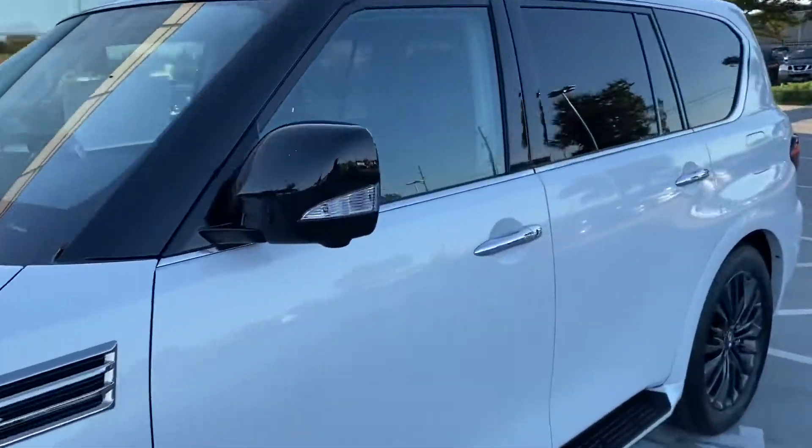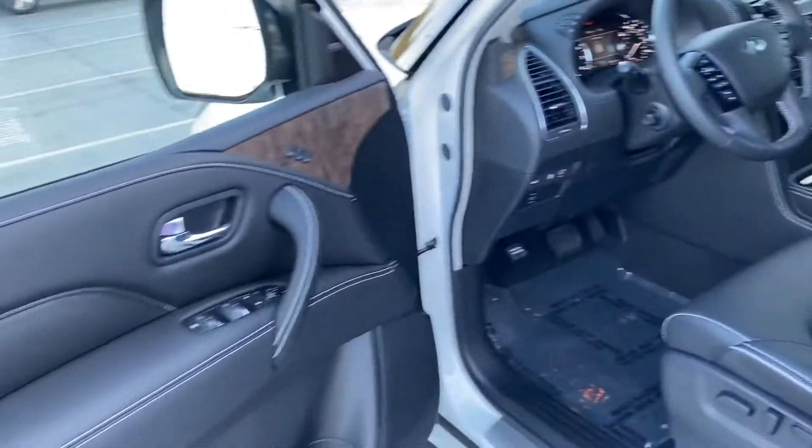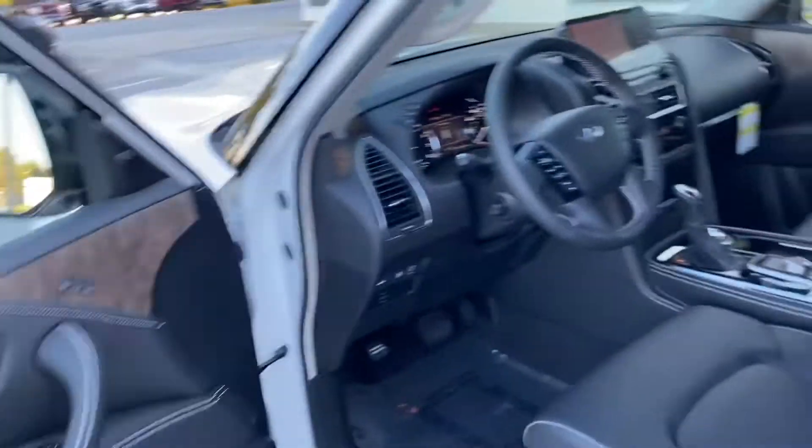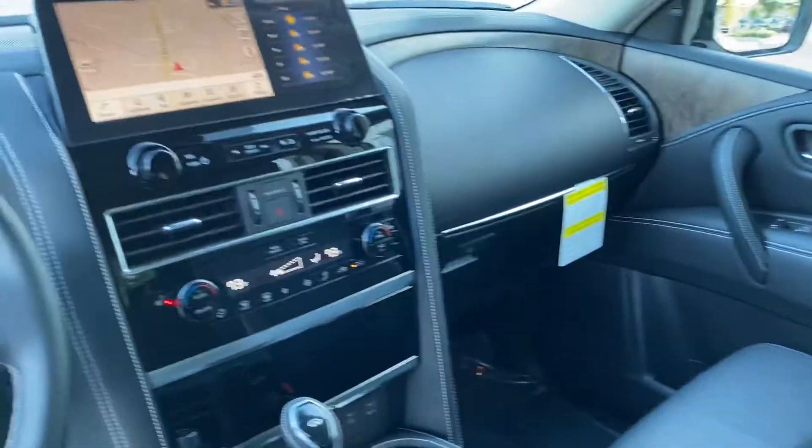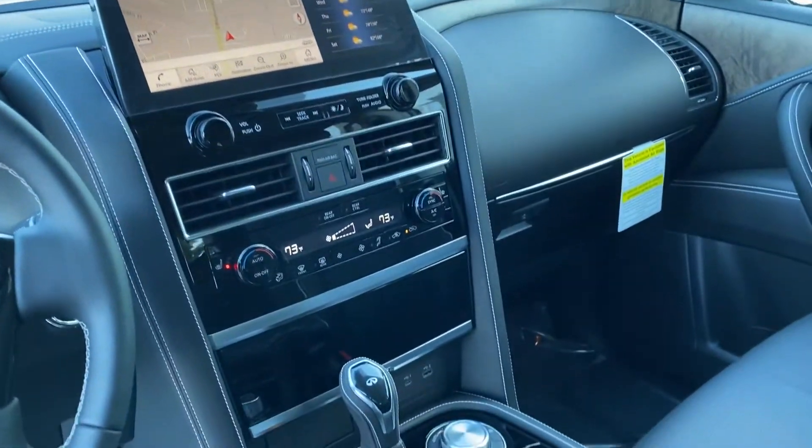We'll walk around and look at the interior. This one's got the graphite interior and dark wood. It has all the safety stuff — blind spot, intelligent cruise. There's our new center stack and it looks fantastic.